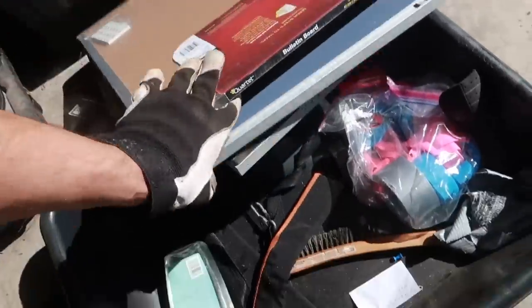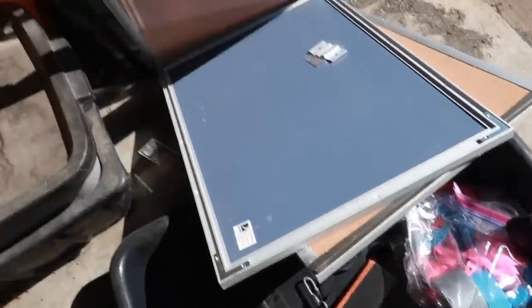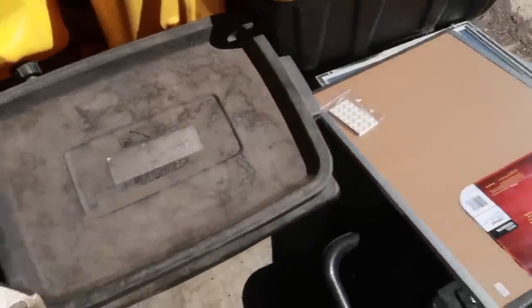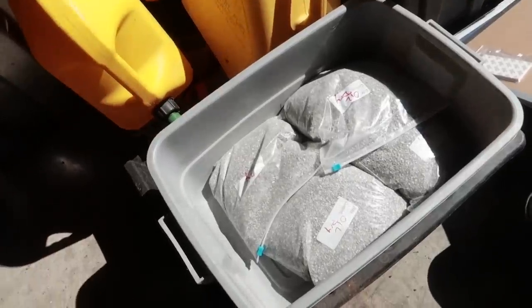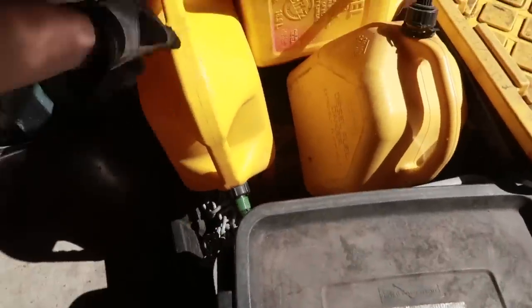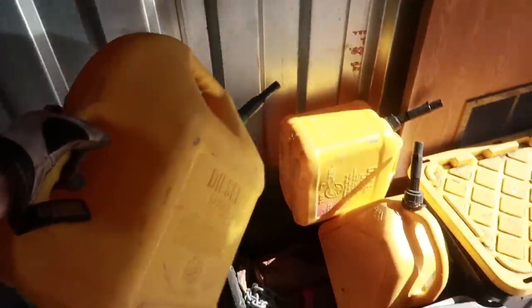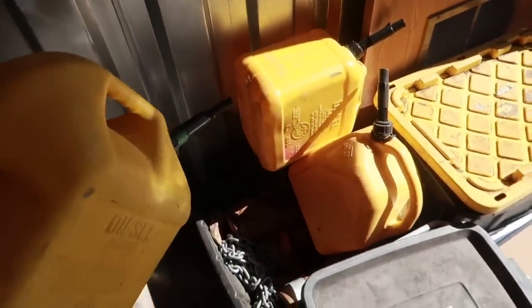Brand new corkboards — one of them still has a price on it. I'd say like 2 or 3 bucks for that. This looks like cat litter, also for oil spills. Got a bunch of diesel cans — I actually bought one at a yard sale for 5 bucks, so maybe 10-15 dollars out of all three.